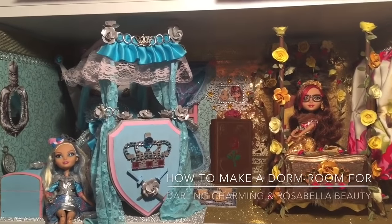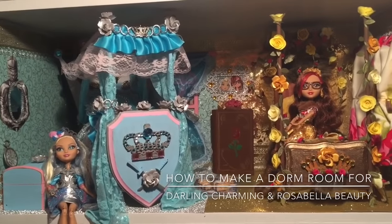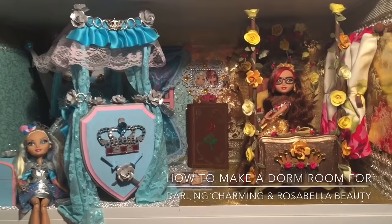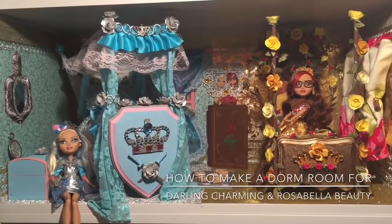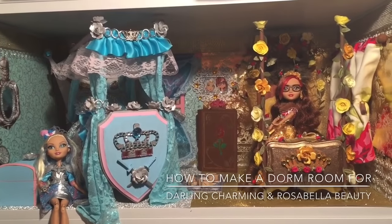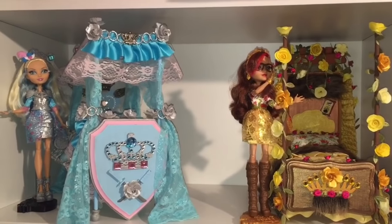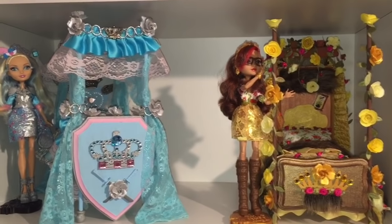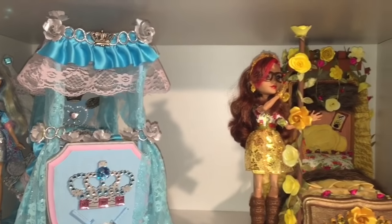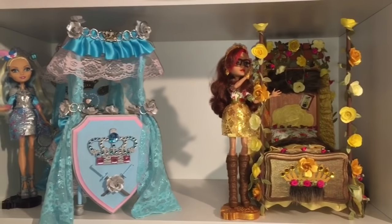Hi everyone, it's Dolls, Toys, and Games Gal, and welcome back to my channel. I hope you don't think that my little skit was too silly. I just couldn't resist because I just finished making a dorm room for Darling Charming and Rosabella Beauty and just wanted to have a little fun. In this video, I'm going to show you what I did and then do some shoutouts and ask for your opinion. The first step in making a dorm room is making their beds. I had already made and remade both of their beds. If you want to see how I did those, check out the Darling Charming Doll Bed Remake and Rosabella Beauty Doll Bed Remake videos.